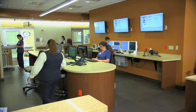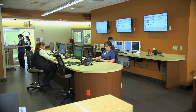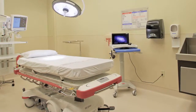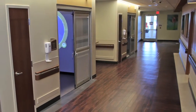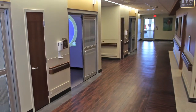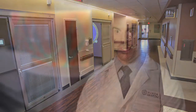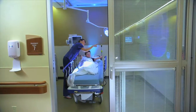The new ER was designed specifically to provide the highest level of care with less waiting and less stress. When you come in through the ambulance entrance, our big resuscitation suites are right at the ambulance entrance, so the sickest patients can get put in a room right outside of the ambulance bay. Scattered throughout the emergency department, we also have isolation rooms for patients who have infectious diseases as well as those with compromised immune systems.